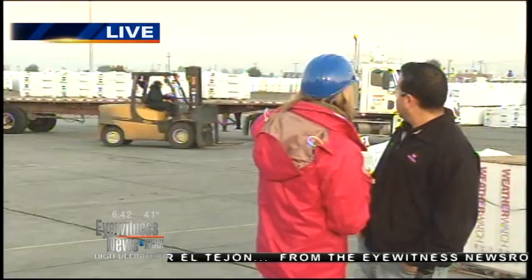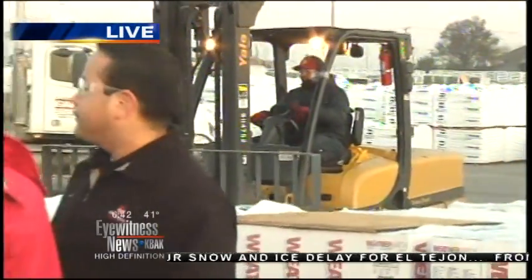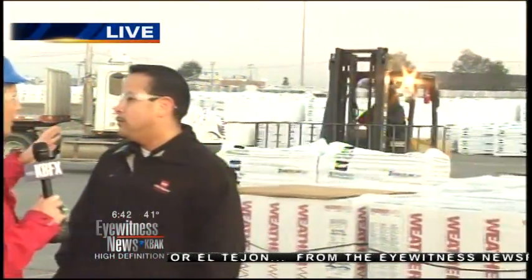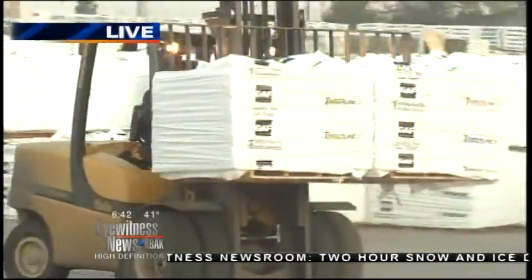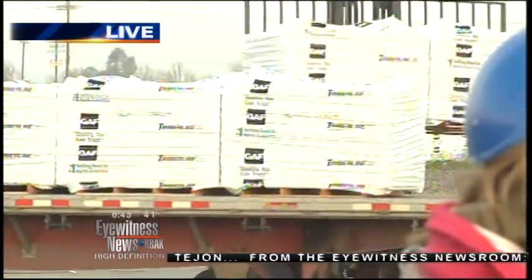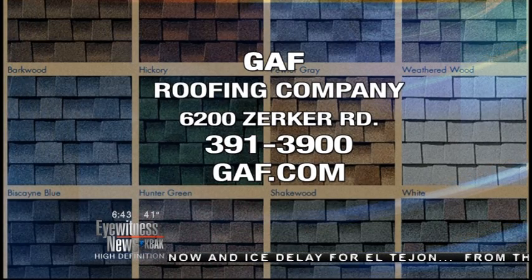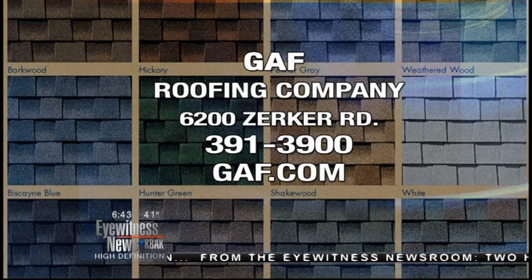This truck is going south to the LA area, directly to a customer — it's a direct order. To get product to Canada they ship via rail or truck, and to Asia they use overseas containers. A lot of stuff going on out here at GAF. If you didn't get a chance to see exactly how the shingles are made, check out our Facebook page in the next couple of hours — we'll put it up there. It's a very big production with lots of heavy machinery that makes these shingles and gets them onto the roof of your house.